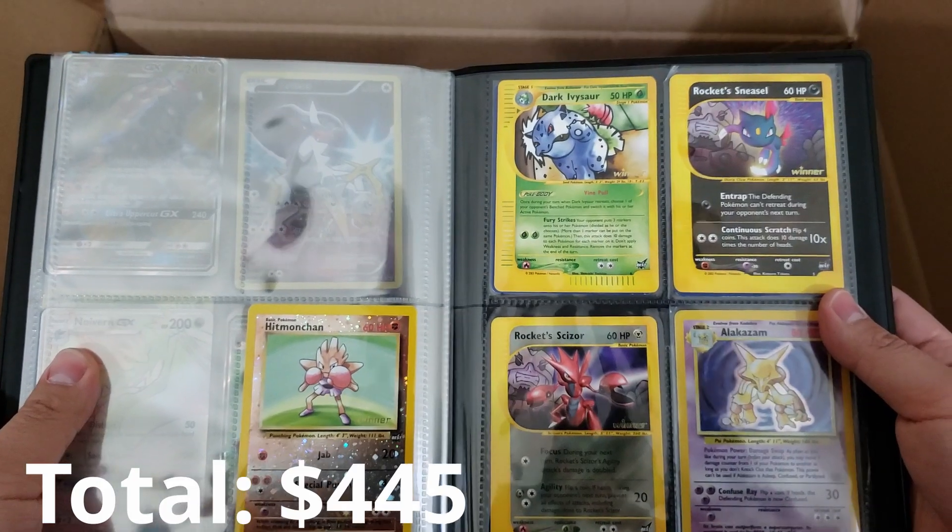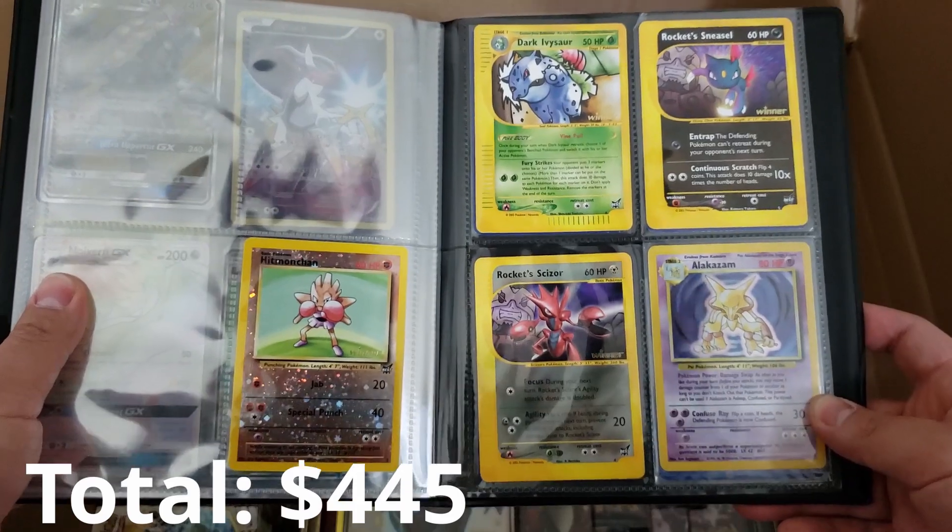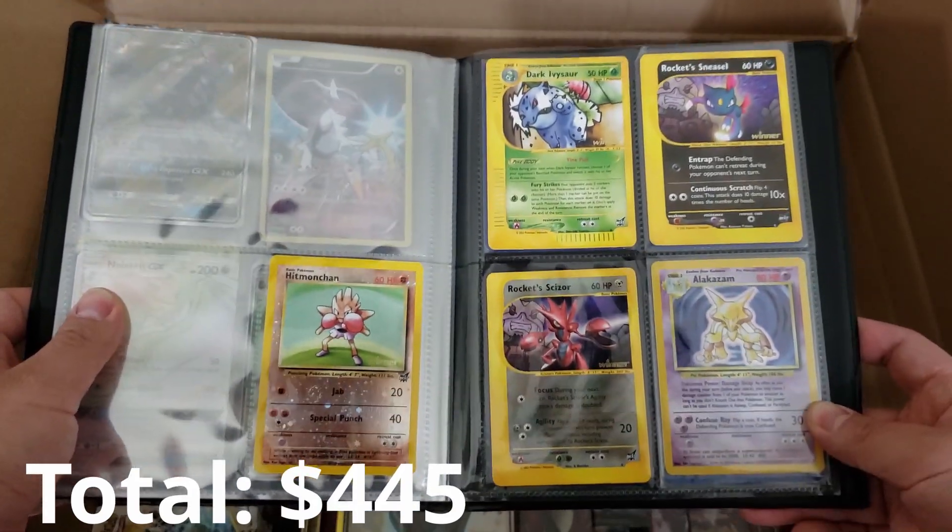We got Dark Ivysaur, Rocket Sneasel, Alakazam, Hitmonchan, all kinds of cool stuff. I'm going to have to really go into the value of every one of these.